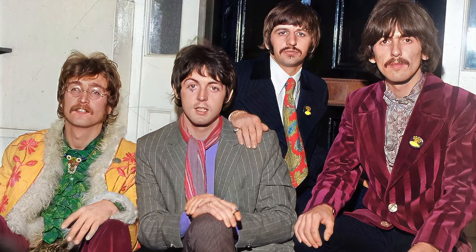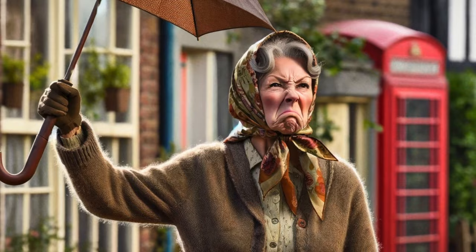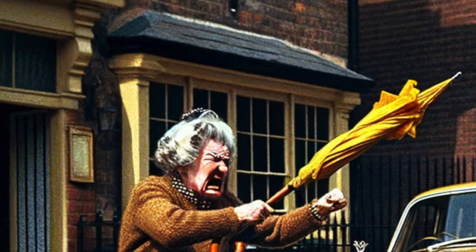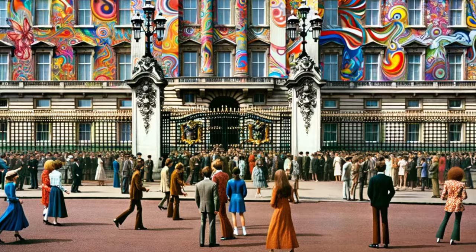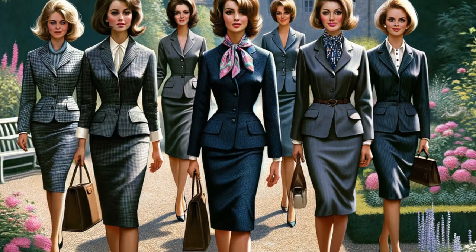A lot of people thought the paint job was awesome, but not everybody. Lennon often shared a tale where an older woman, incensed by the Rolls-Royce's psychedelic makeover, chastised him and struck his car with her umbrella. Many Brits felt that John was making a joke out of an iconic British vehicle — how dare you do this. Somebody once said it was like putting graffiti on Buckingham Palace, that John was getting close to the nerve of British elegance, British politeness, and good British manners.